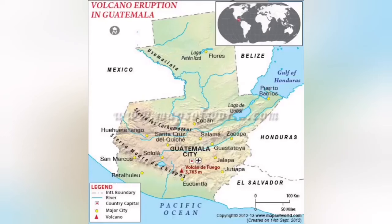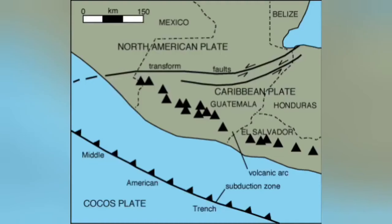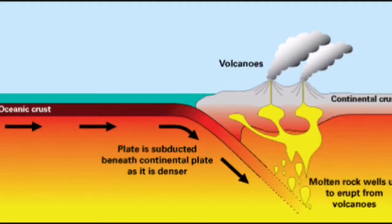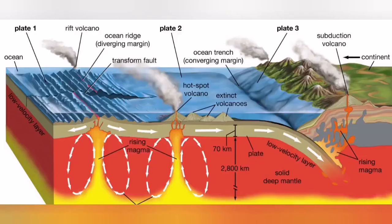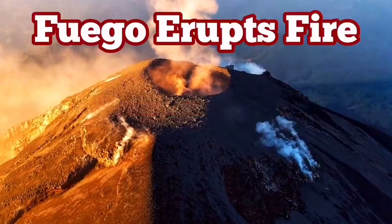This volcano forms in the Ring of Fire in Guatemala, where the Cocos plate is undergoing subduction under the North American plate, creating a trench, an accretionary wedge, and then slab melting — which rises back to the surface of the earth as what we call a volcano. Fascinating.